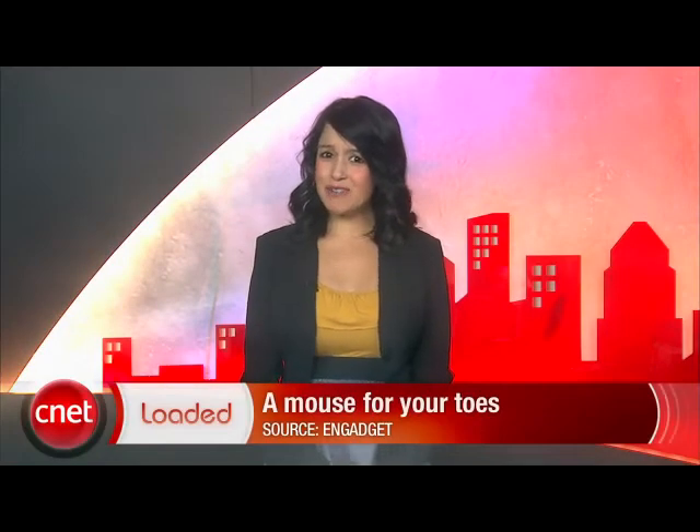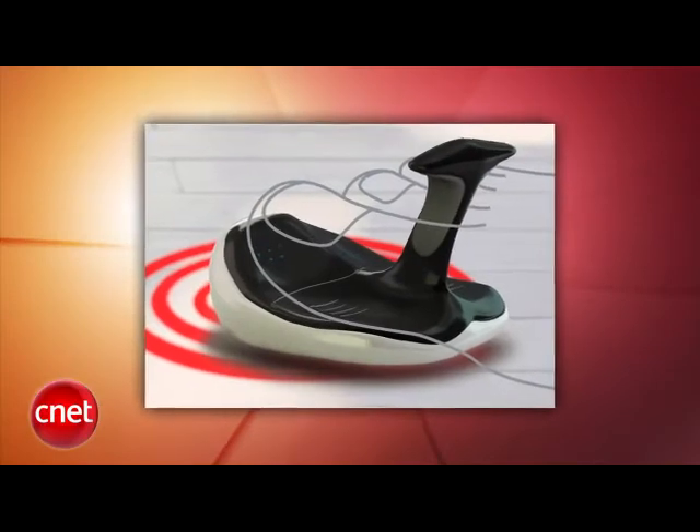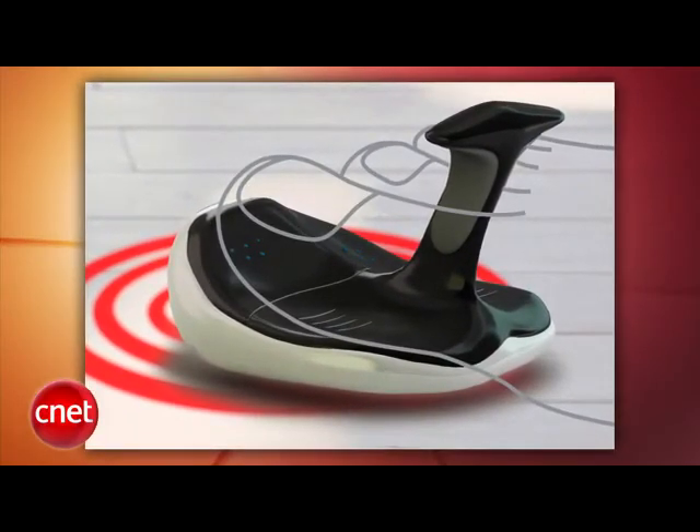Is your wrist getting tired from all that mousing about? How about a mouse that you navigate with your foot? The wireless toe mouse is mostly designed for people with disabilities. You click with your big toe and right-click with the second toe. It's also very handy if you don't like other people using your computer — no one's going to just jump on and navigate someone else's toe mouse.